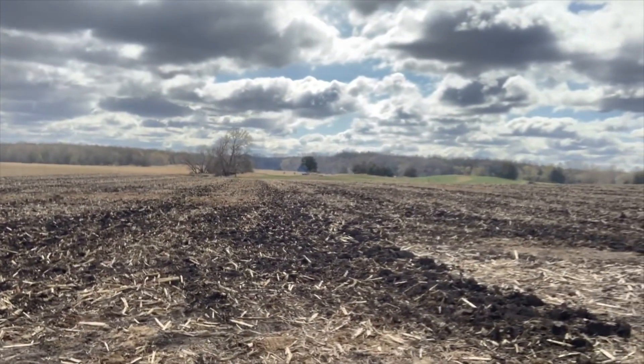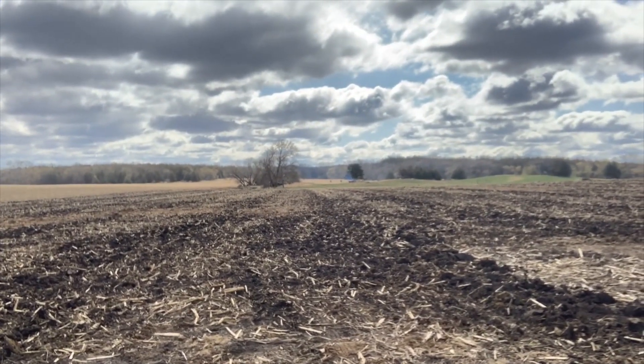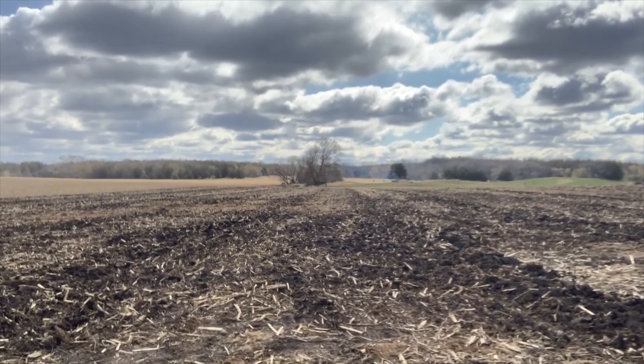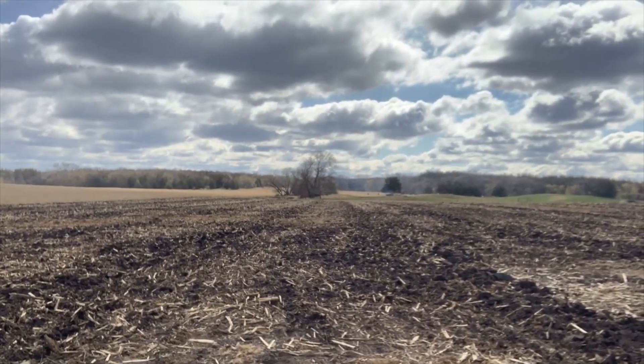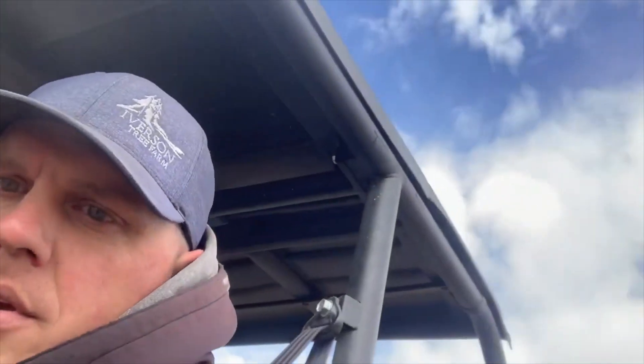I talked to him when he came out here with the disc. I asked why he was disking it, and he said his planter won't get in the ground if he doesn't get it worked. I want to tell you that is not completely true. A lot of people are worried about that, probably for not a big reason. I think he'd have been surprised if he tried it.